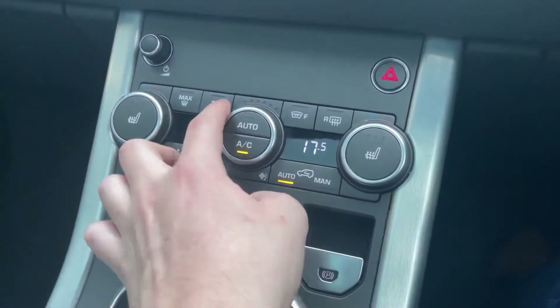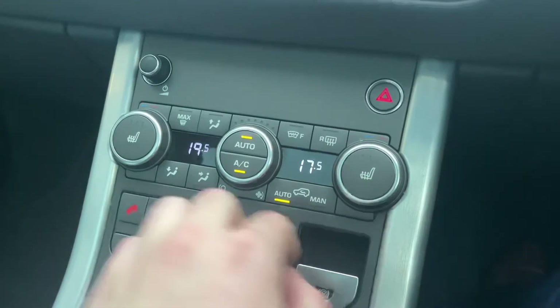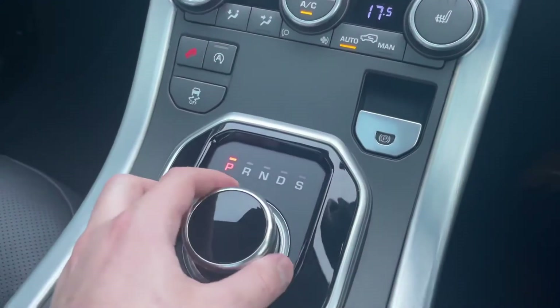Of course all the buttons around are just for climate settings — you can have it automatic and control the different air vents on and off. You also have two front heated seats, again ideal for those colder winter months.